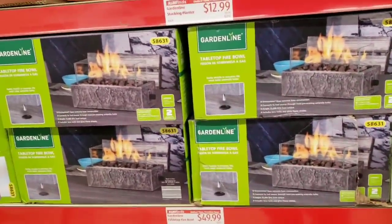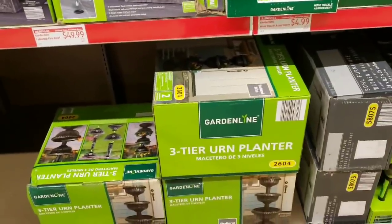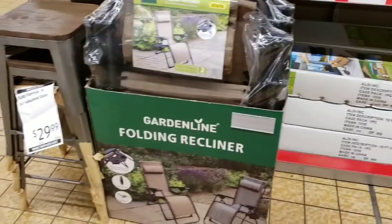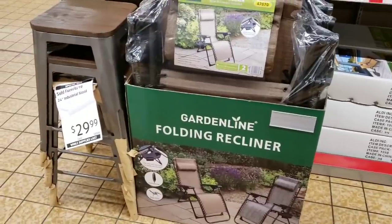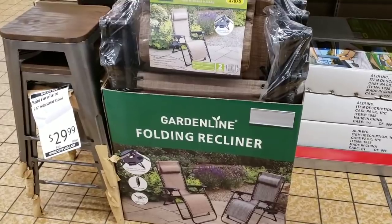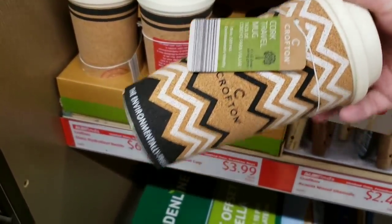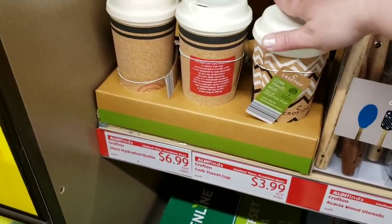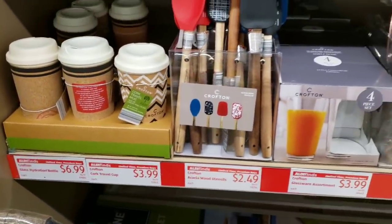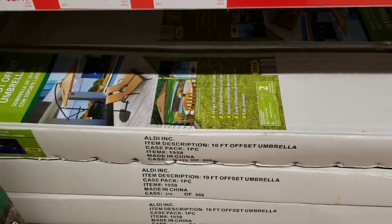They have the garden line tabletop fire bowl for $49.99 and a three-tier urn planter for $19.99. There are 24-inch industrial stools for $29.99, folding recliners, cork travel cups for $3.99, wood utensils for $2.49, and a garden line 10-foot offset umbrella for $59.99.